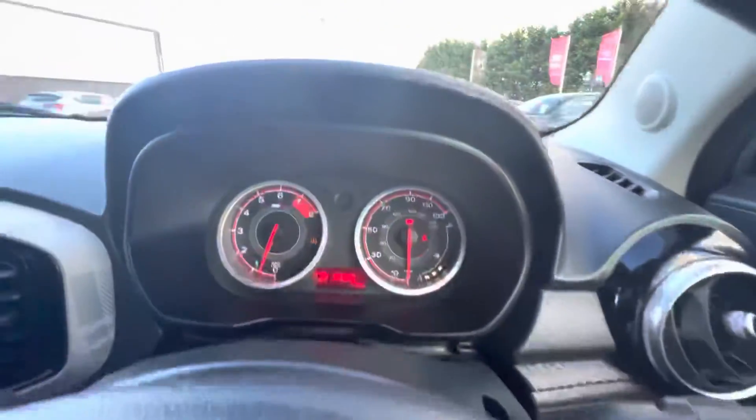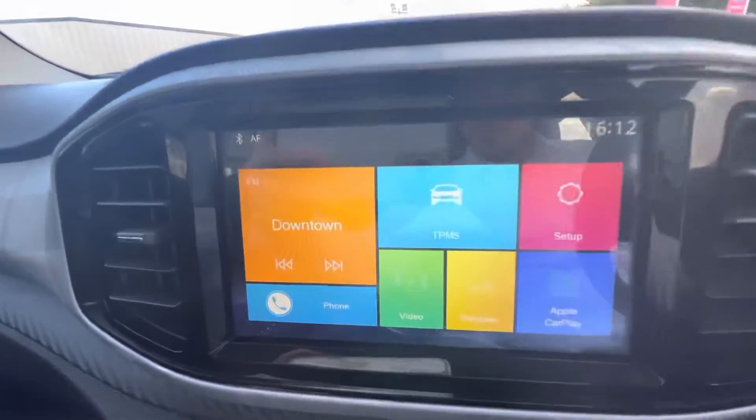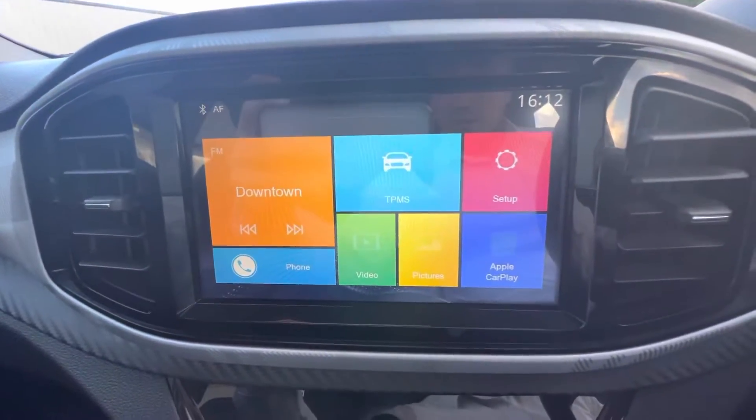Moving into the driver's side, you have your electric windows with your speedometer at the top. The touchscreen in the middle comes equipped with DAB radio, Apple CarPlay, and Android Auto.